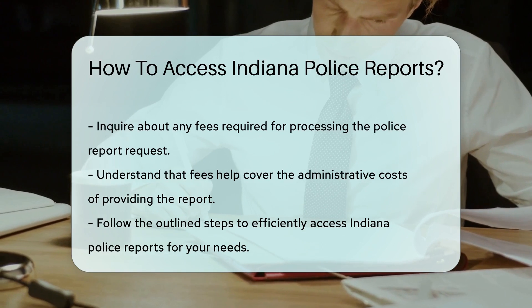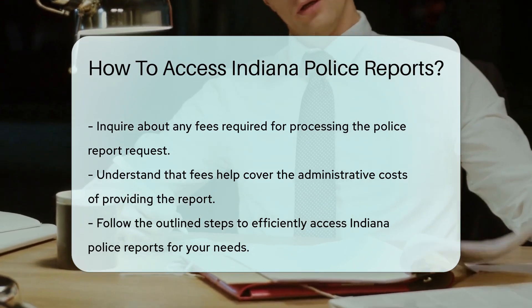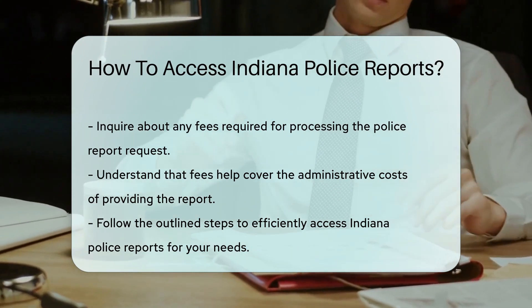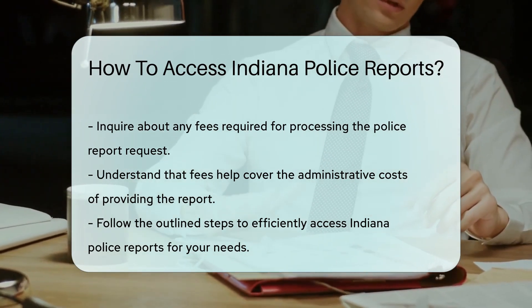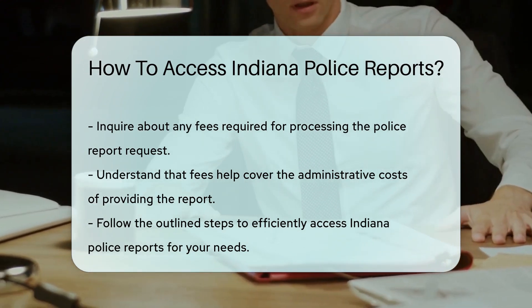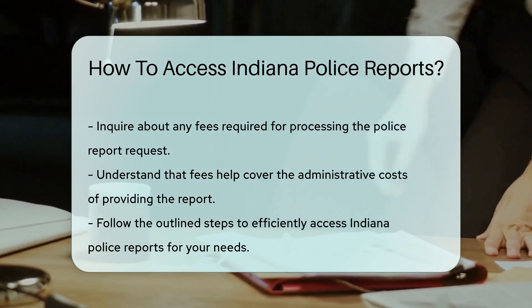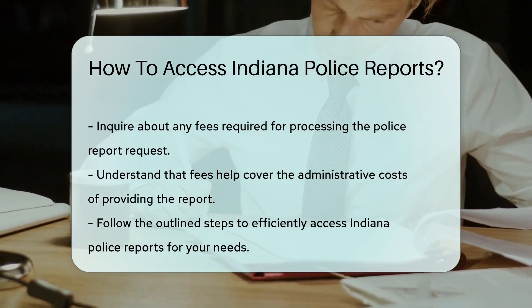Lastly, remember to check if there are any fees involved. Keeping lights on at the police department isn't free, after all. The cost is typically minimal and goes towards the processing of your request. Whether you're a detective in your own right or just need some info, accessing Indiana police reports is a breeze. Follow these steps and you'll have what you need in no time.